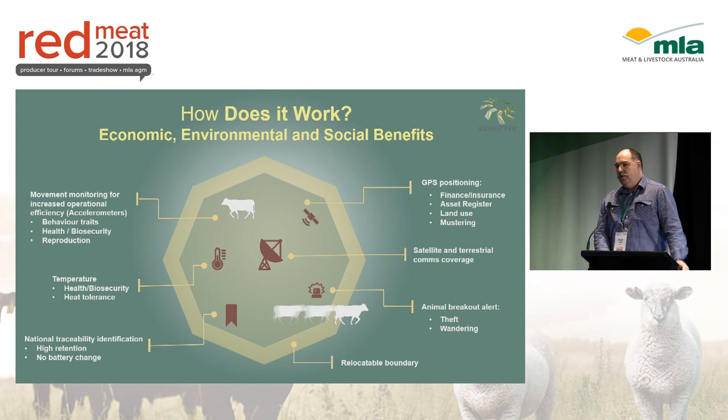You just put the tags on and you'll be able to get the data at your computer. Because of these features, we have aspirations to also be NLIS compliant or accredited, which will start in the second half of next year. With that, we can align all the data for your individual animal.